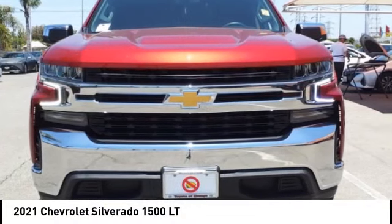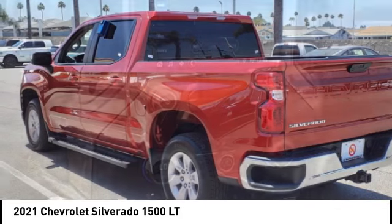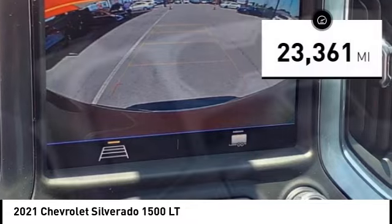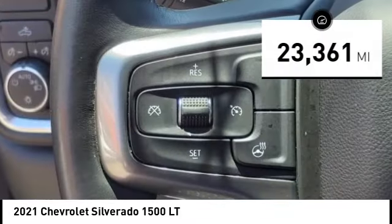Take a ride in the 2021 Silverado 1500. The Chevy Silverado 1500 has the lowest cost of ownership of any full-size pickup. This vehicle has less than 25,000 miles. Here are some of this vehicle's great options.